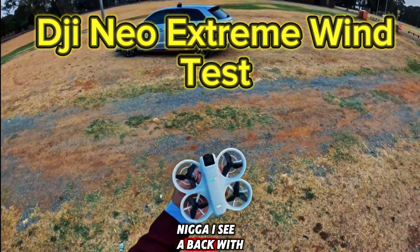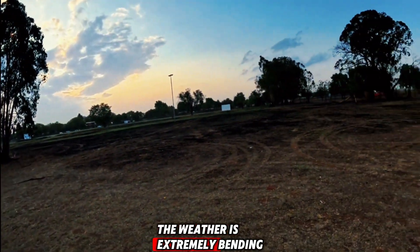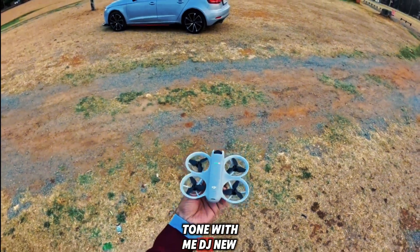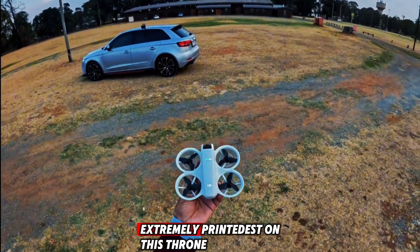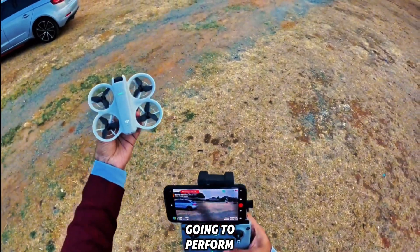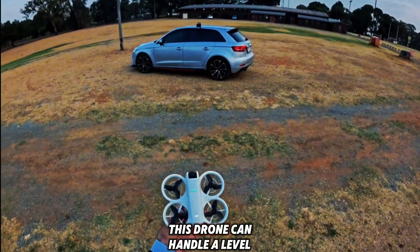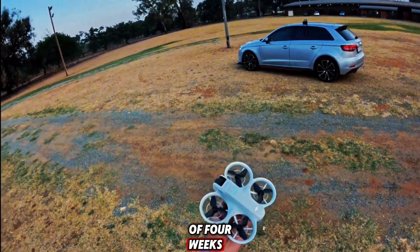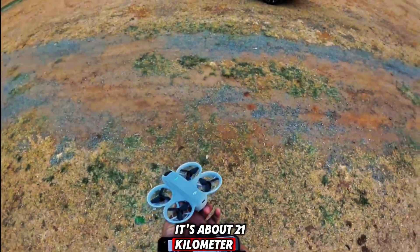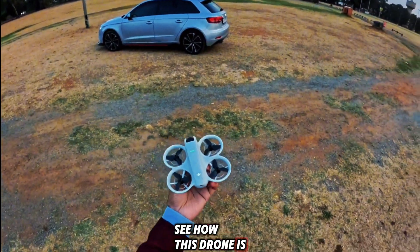Hey guys, we are back with another video. Today the weather is extremely windy and I have this small tiny drone with me — the DJI Neo. This video is going to be an extreme wind test on this drone. This drone can handle up to level four winds, and right now the wind is about 31 kilometers per hour, which is about level seven. Let's see how this drone is going to perform.